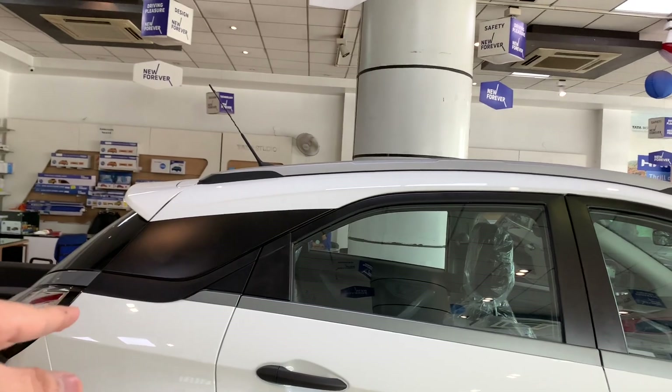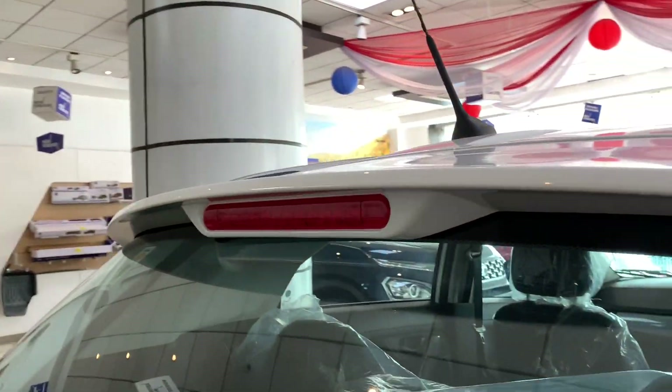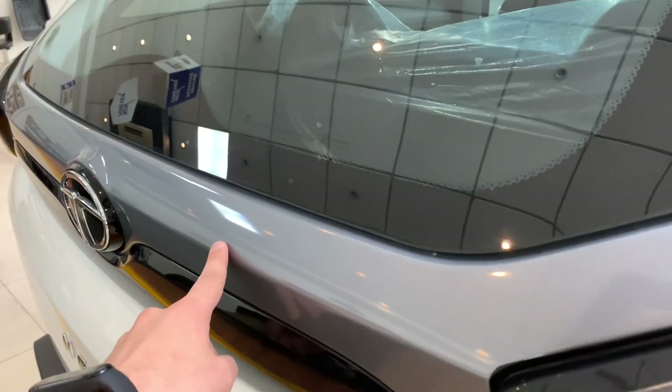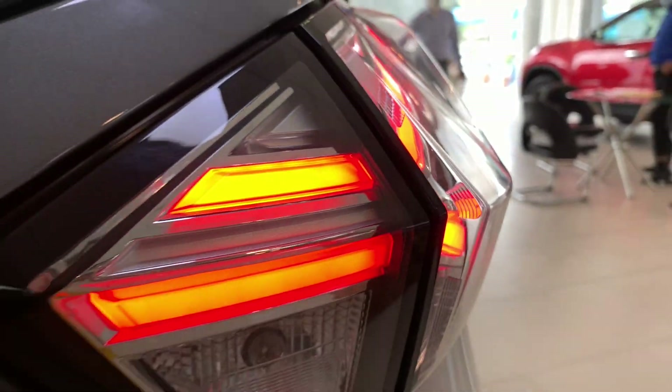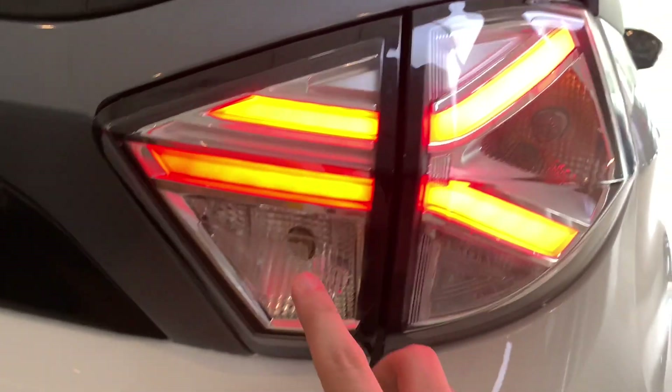At the rear, you can see a high-mount stop lamp and Tata's branding. The tail light design features a glossy gray color finish with twin LED lights, a turn indicator, and a reverse light.